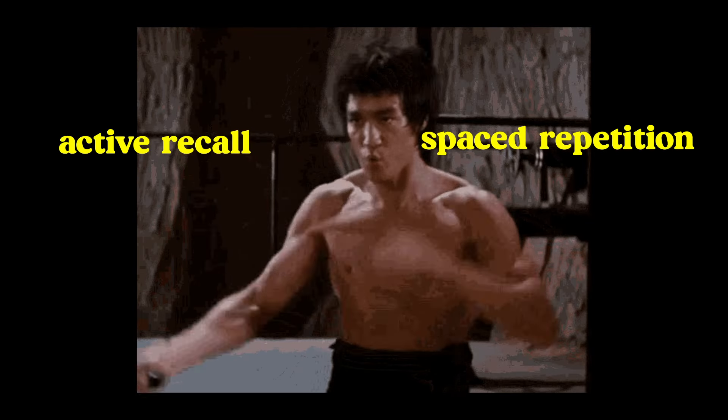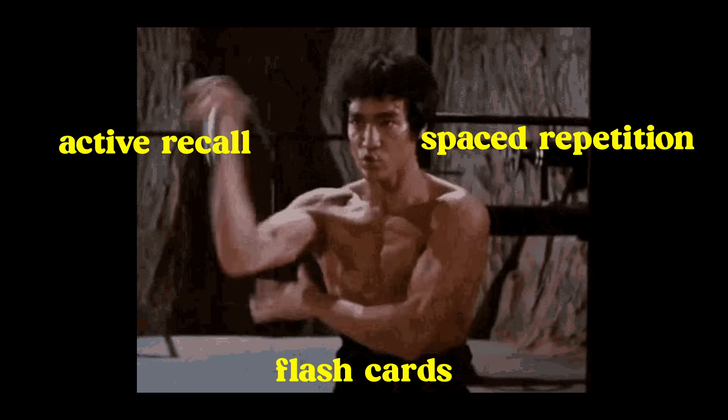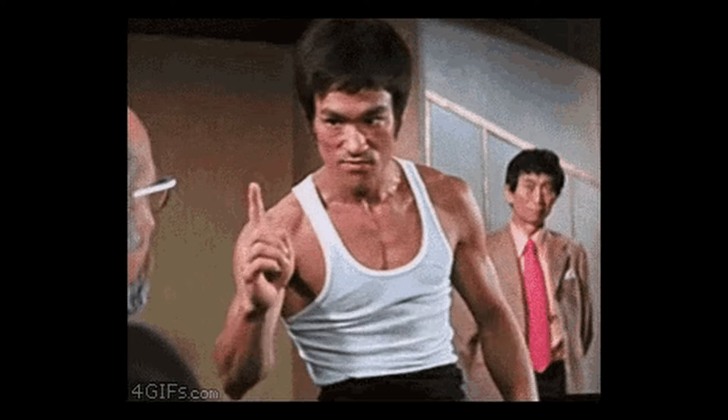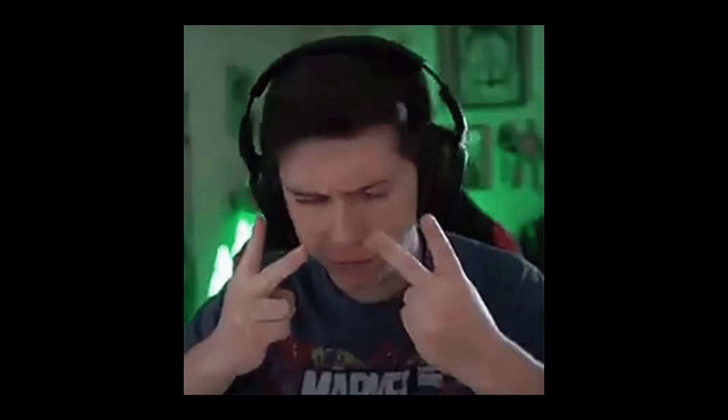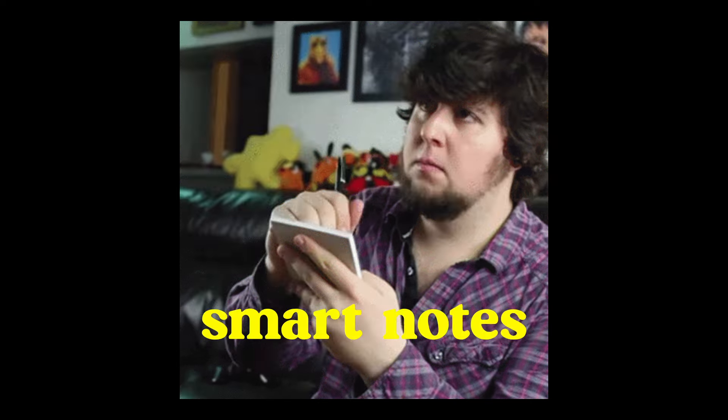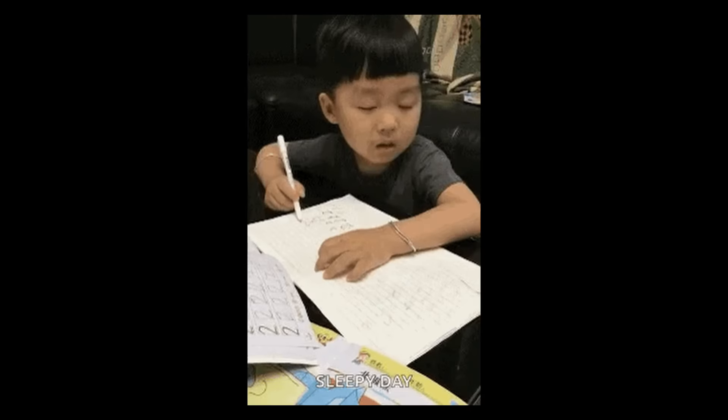Use smart techniques like spaced repetition, active recall, and flashcards rather than just simple rote learning. I have videos on these techniques up on my channel, so if you're interested, kindly check them out. One thing about smart study: learn to make smart notes. At the end of the day, your notes — however bad or good — will be the thing you'll be spending the most time with, so why not make that experience a truly rewarding one.